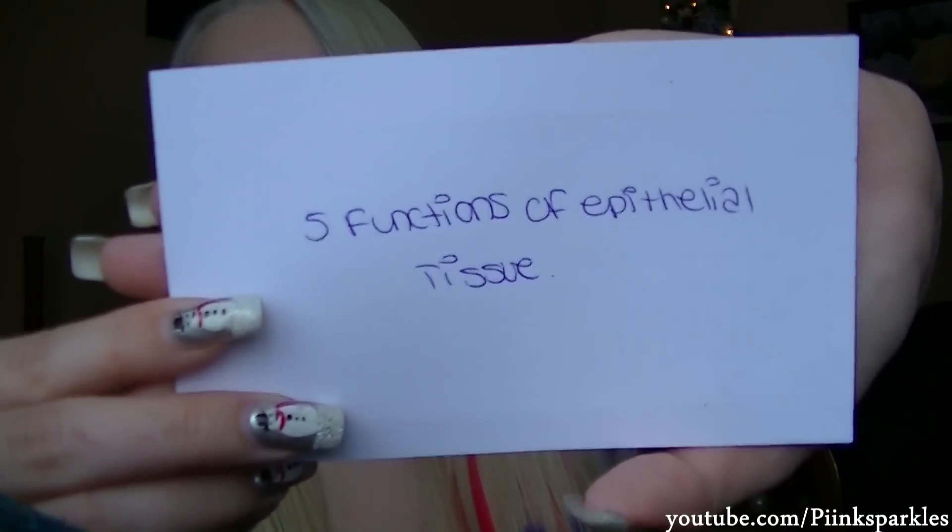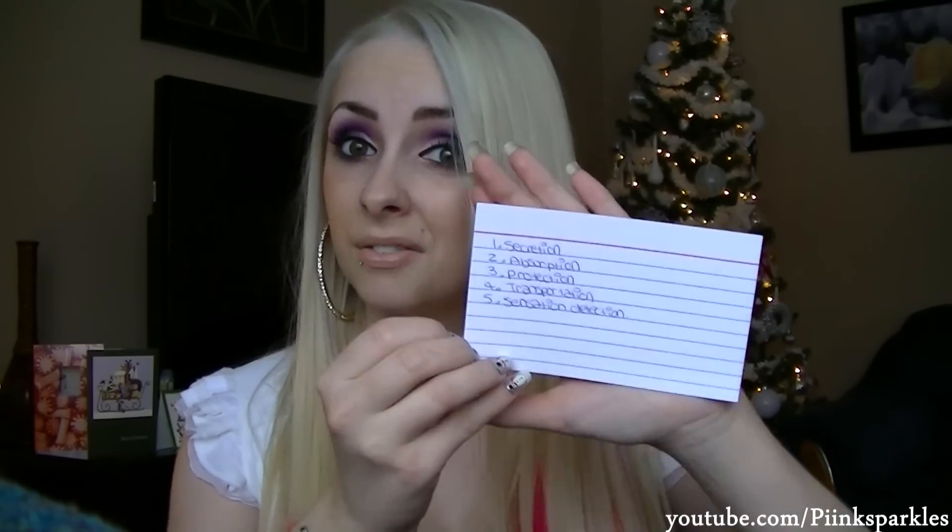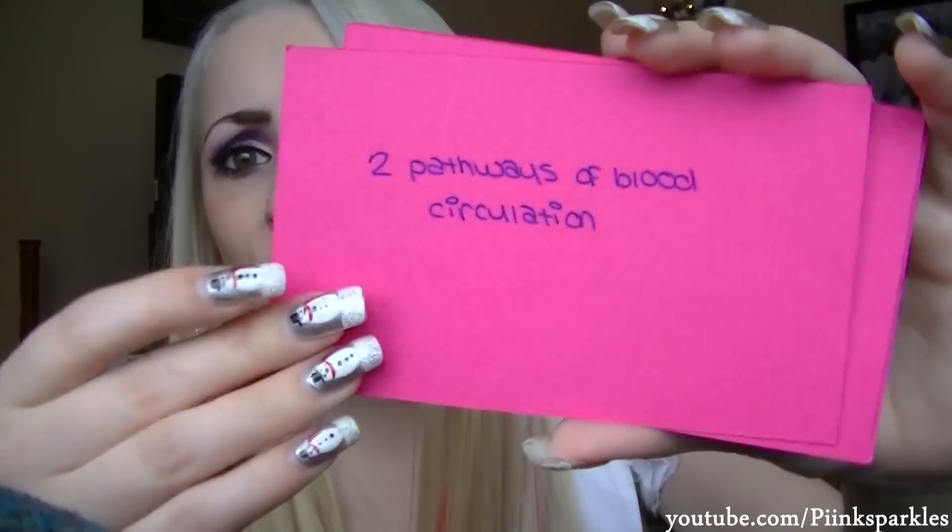For example, these are the ones I've already written out for my anatomy and physiology class — things like 'five functions of epithelial tissue' on one side and the five functions on the back, or 'two pathways of blood circulation.' I'll pull one up and test myself; if I don't know it, I put it in a pile of ones I don't know. The ones I do know I put off to the side, because you shouldn't restudy things you already know. Then I re-go over the pile I didn't know until I know all of them. They're great for definitions, concepts, and remembering things.